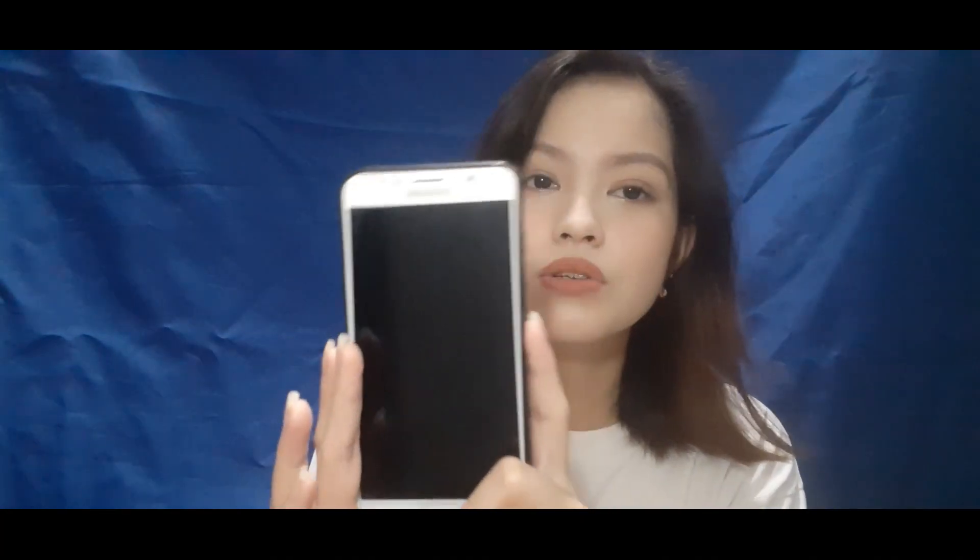Okay guys, so this is my phone and this is the case. I have a lot of cases for my phone. I chose this one for now because it's super light — some of my other cases are heavier, which makes the phone heavy. So my phone's brand is Samsung J7 2016.